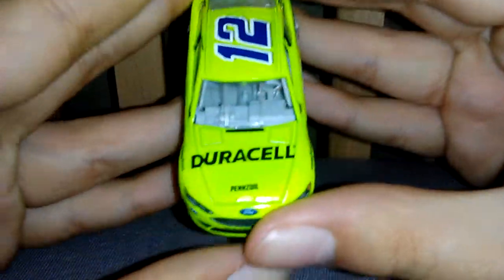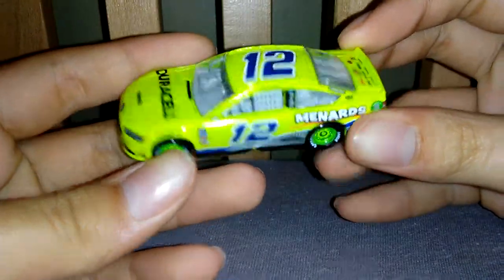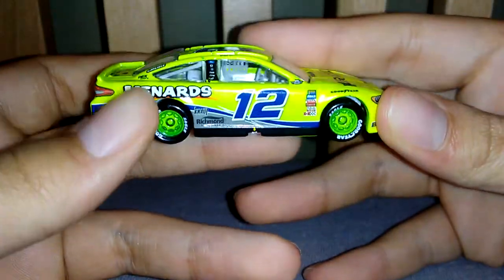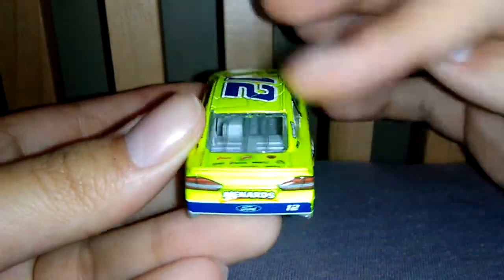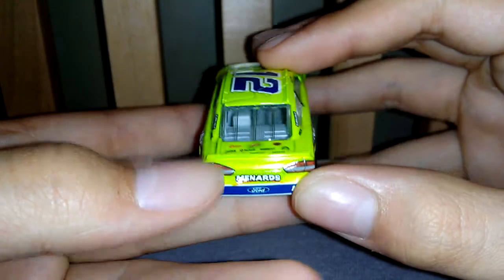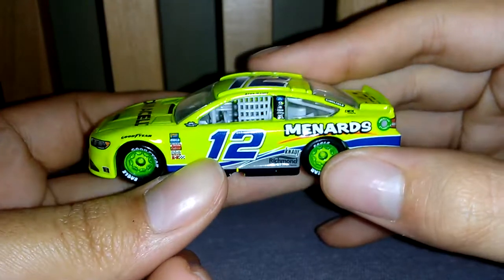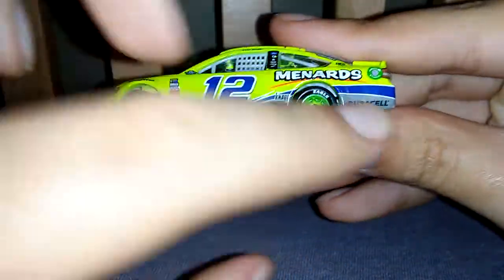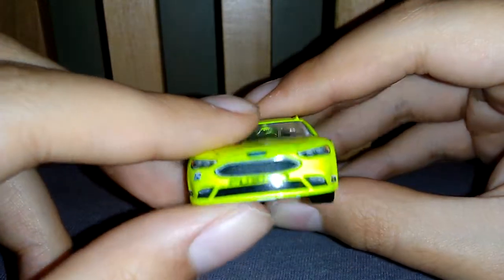So here is Ryan Blaney's Darlington throwback — this is really the only Ryan Blaney I have. I don't really care too much about the decal slant; it's not a big factor because I really like the car overall. I like the design they went with, I just wish they used a better yellow — like a Menards yellow, similar to his 2018 Menards car or Paul Menard's car. But I like the design based on what his dad ran in 2002 or 2003.